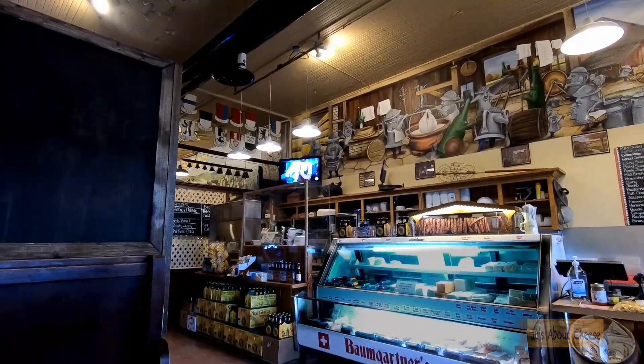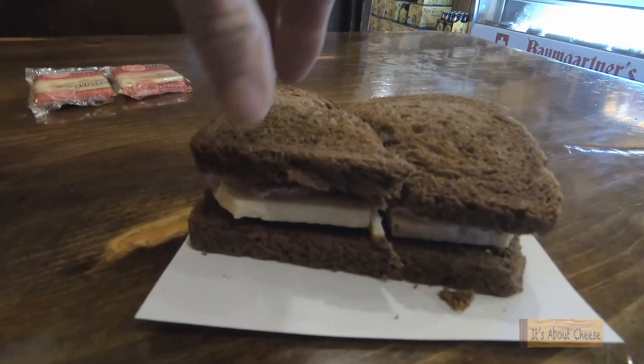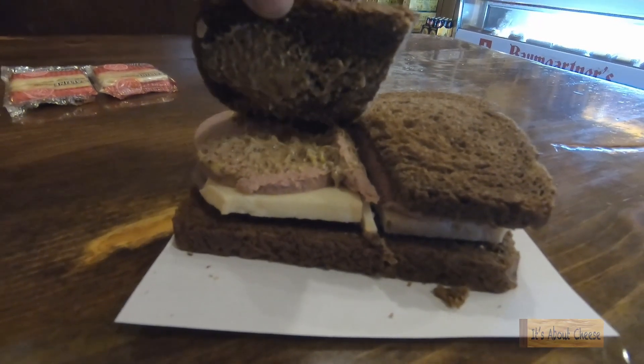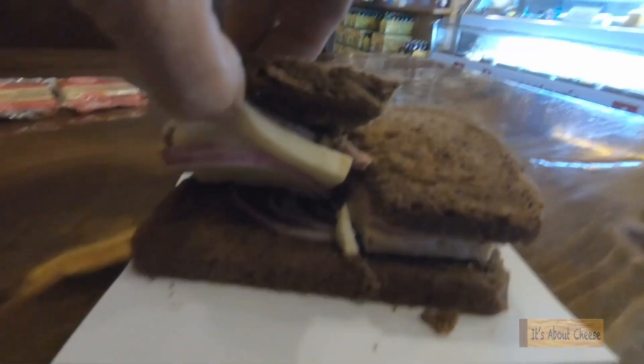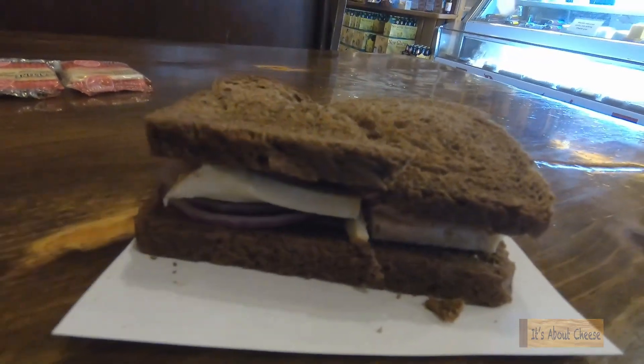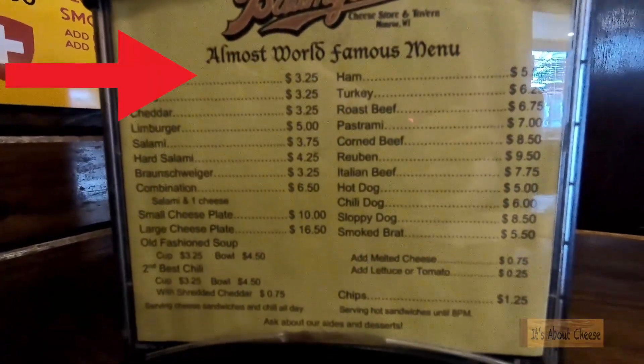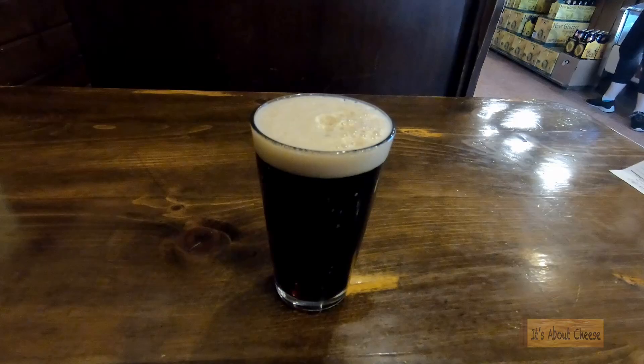They sell about 100 pounds of cheese a week, but I opted for the Limburger, onion, and Braunschweiger with some mustard on rye sandwich. On the side, I had a cup of their second-best chili from their almost famous menu and a rich dark beer.